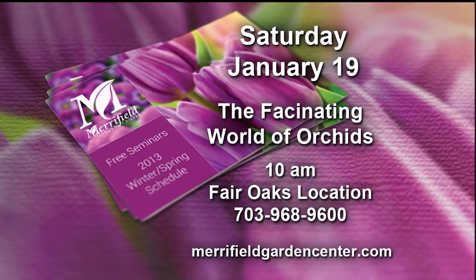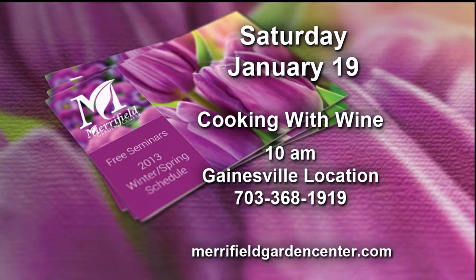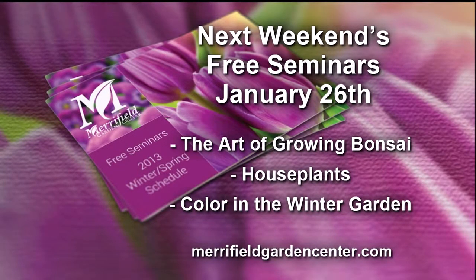We're going to go through the entire year. This is always popular — cooking with wine. Chef Lillian is going to be here to tell you how to add flavor to your dishes without adding a lot of fat and calories. At the bottom you can see merrifieldgardencenter.com where you can access all of the seminars we've got coming up. We've got a couple more coming up next week as well.